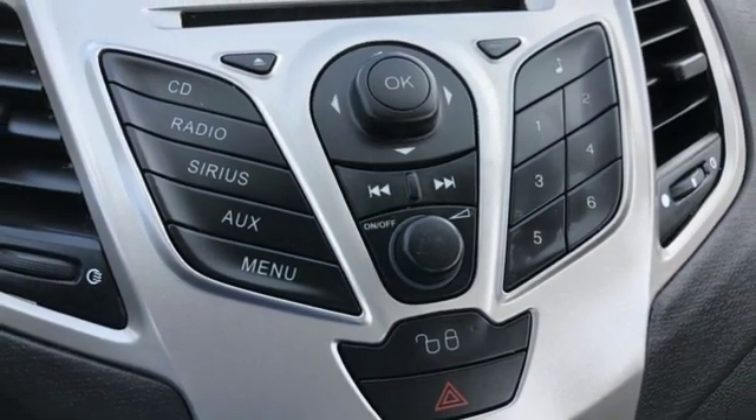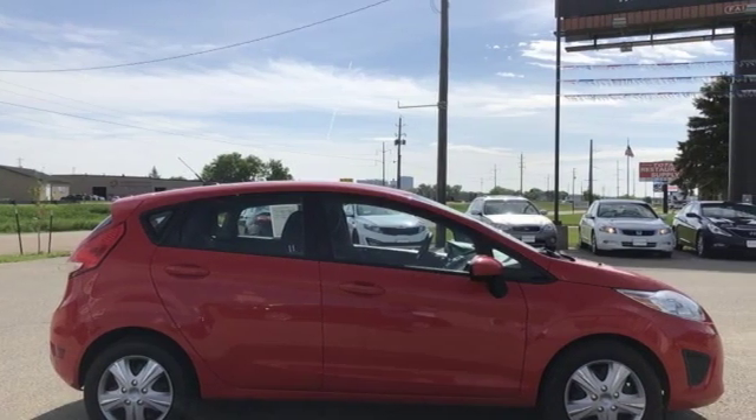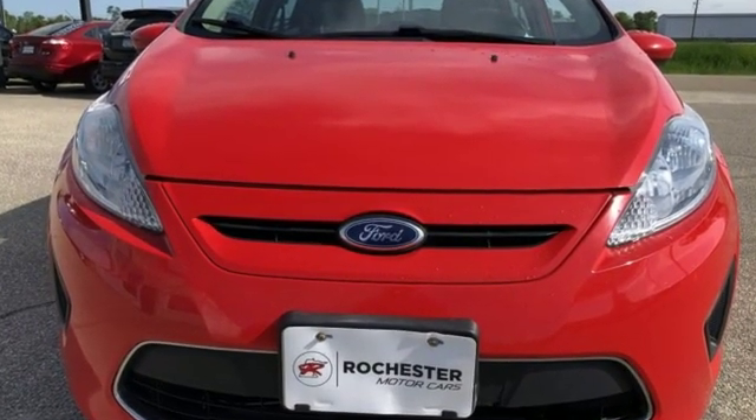Motor Trend offers the Fiesta has reasonably engaging lines making for a fun youthful image. Ford is America's best-selling vehicle brand. Driving is believing — test drive it today.